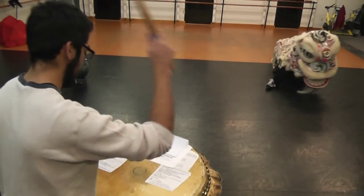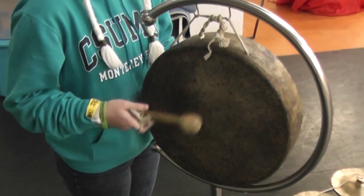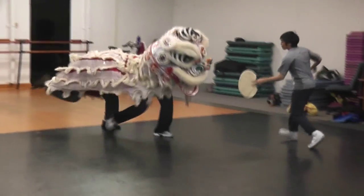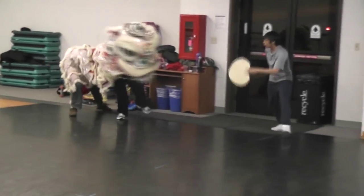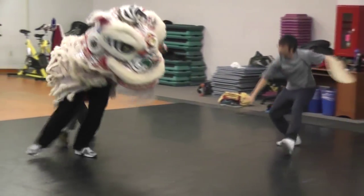The Lion Dance consists of two dancers: one that performs the lion head, the other performs the lion tail or the body. Then there's a drummer, usually cymbal players and a gong player. There's also the Happy Buddha — in Chinese they call it Tai Dao Fut. He interfaces between the lion and the audience, basically guides and leads the lion through the performance, the choreography, and takes the lion through the premises of wherever they're performing.